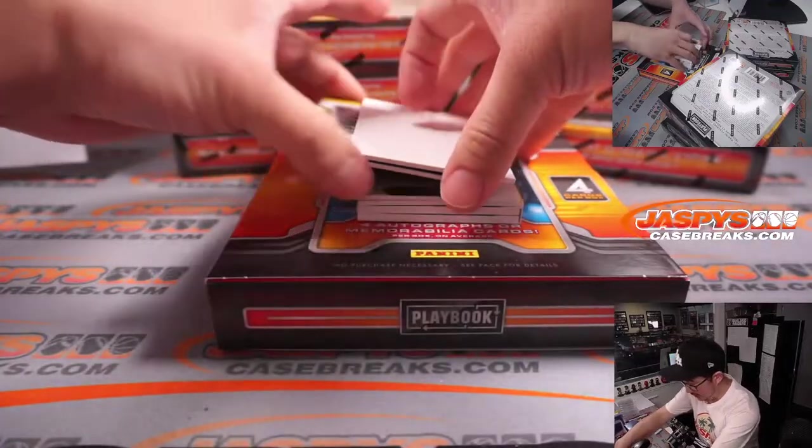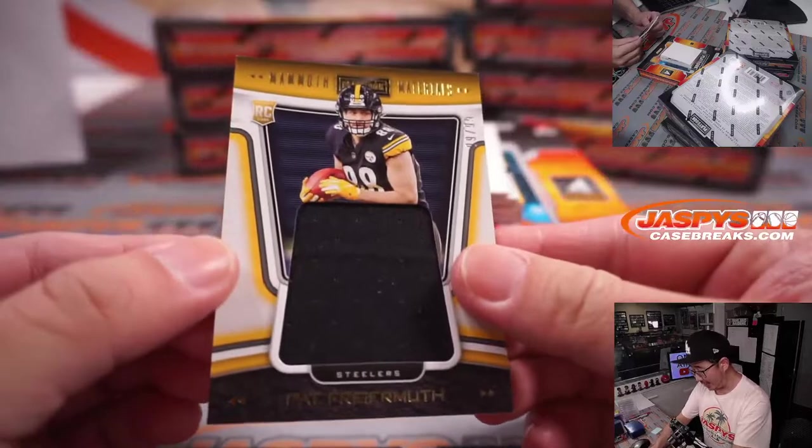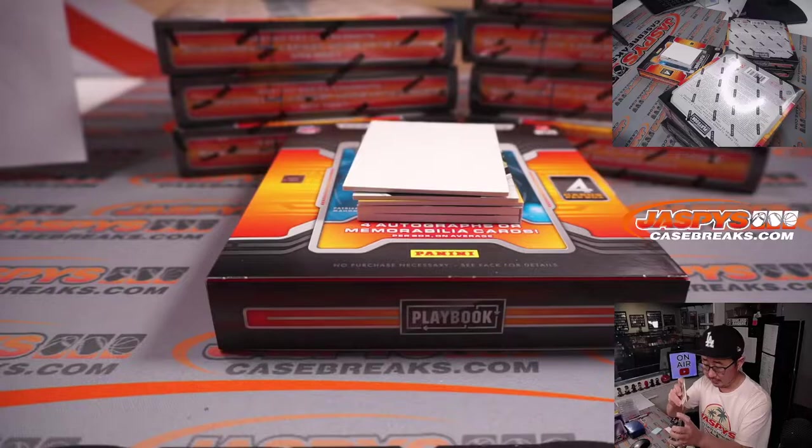They brought OJ Howard back to Buffalo as well. The Bills are really going for broke, making that push.